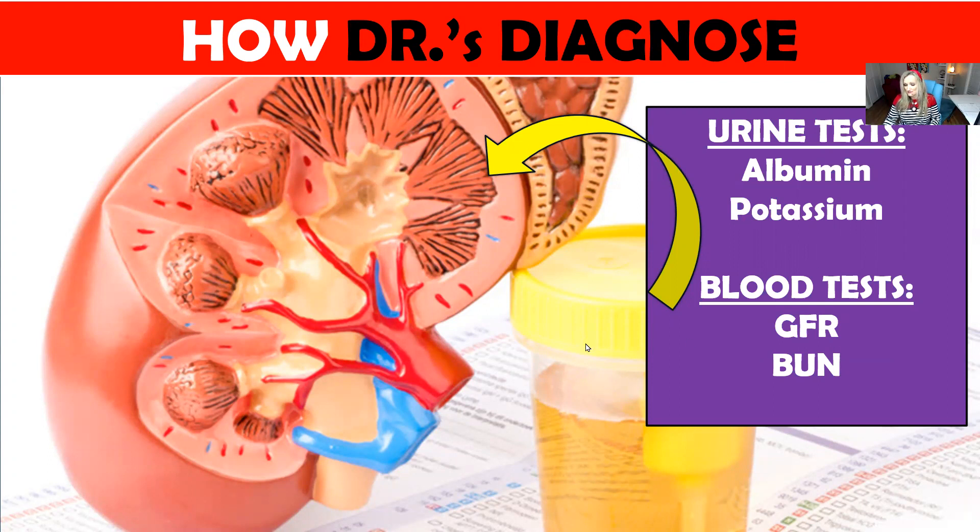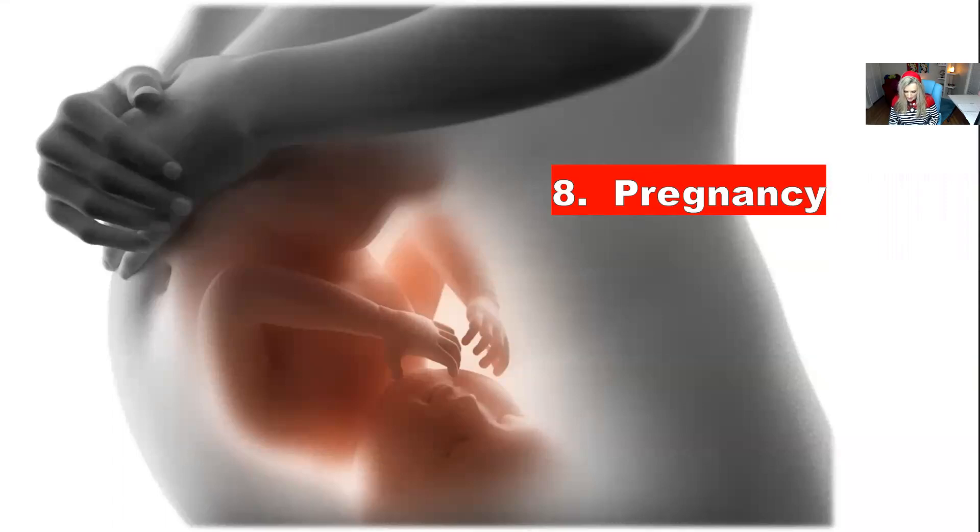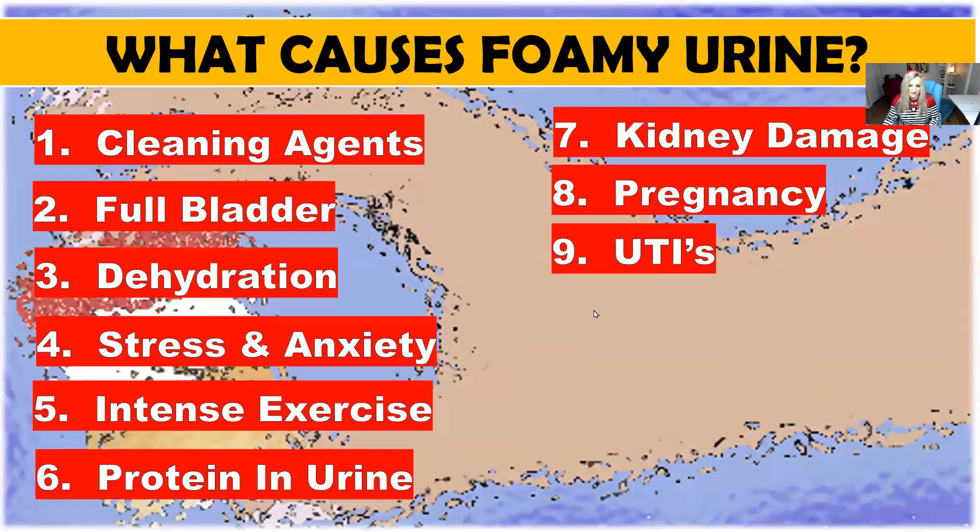If you get these tests and your doctors say you have kidney damage, then you have to start working on healing the kidneys. Number eight: pregnancy. Pregnant women are required to drink more water than usual in order to avoid dehydration. Foamy urine can occur in pregnant women due to preeclampsia and subsequent swelling and high blood pressure. This is a condition that calls for medical intervention, so if you have foamy urine while pregnant and you've never had it before, you really do want to get that checked.